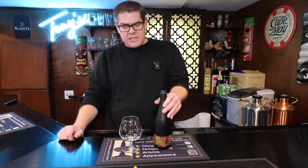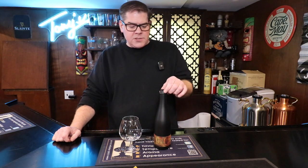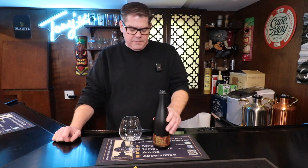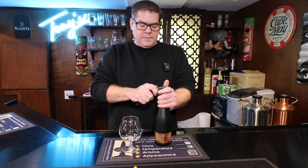Alewife Brewing is actually interesting — I recommend you check out the website, which I'm going to put in the description below. They've got an interesting story. We are looking at their imperial stout, which is 13%. Let's open it up and see what we get.